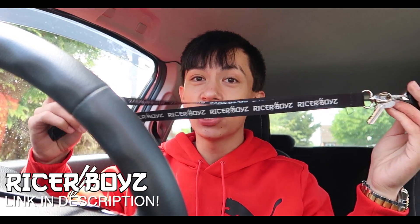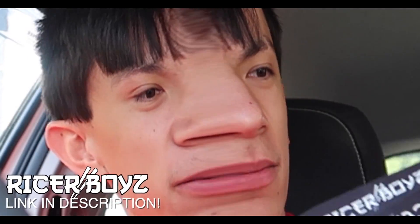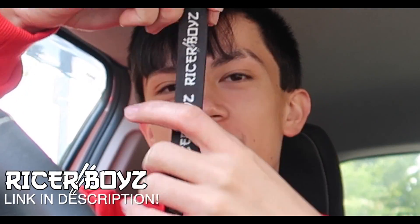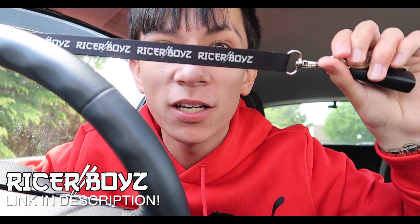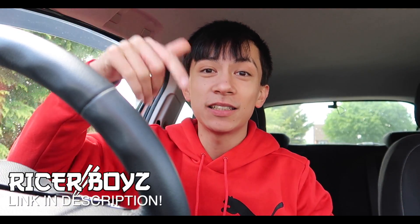Quickly, I've got to put in the promo here. If you guys are looking for a lanyard, I've just released my own brand — Ricer. This is my personalised lanyard, and it's honestly fire. Link's in the description.